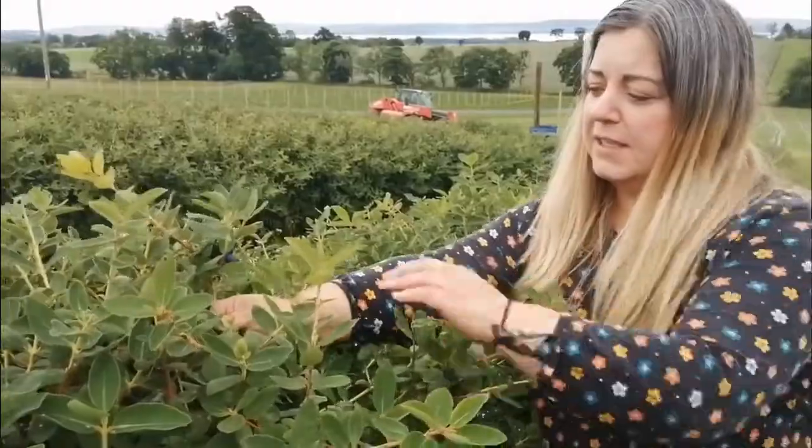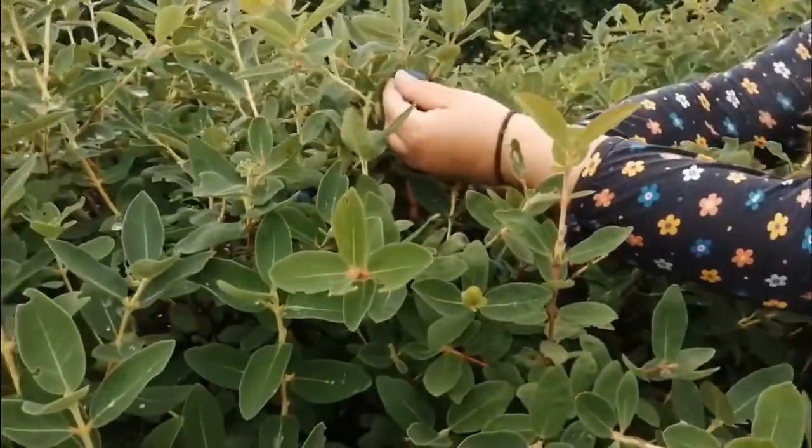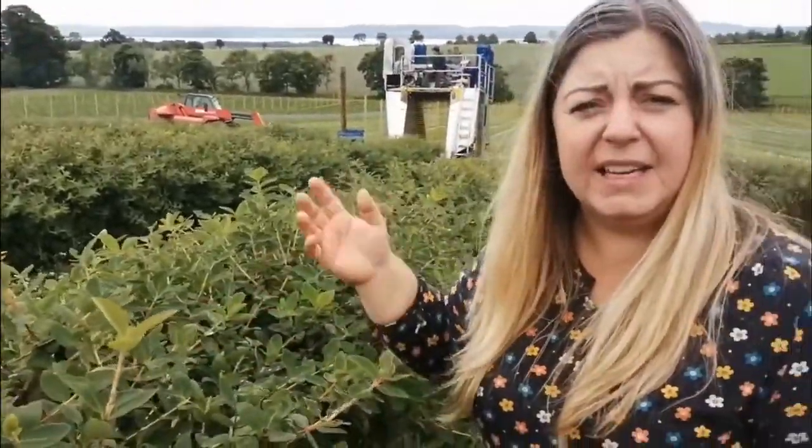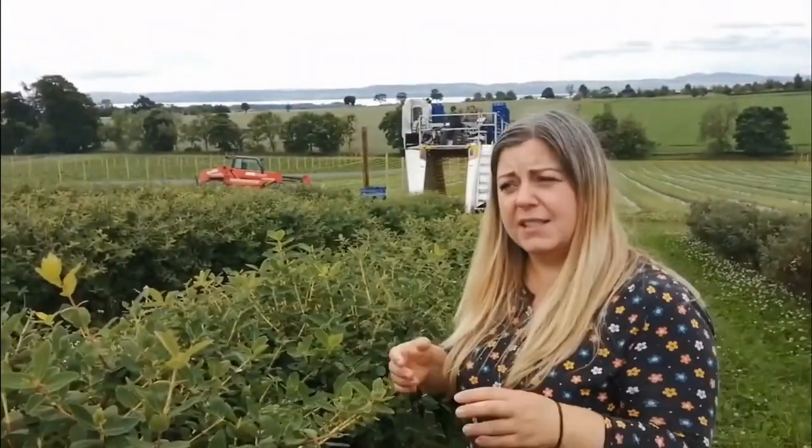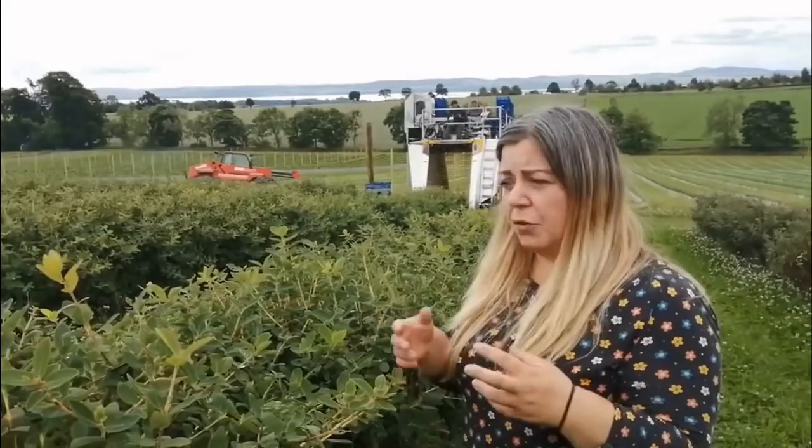So this particular variety is ready for harvesting today. We can see that the berries are really nicely coloured. And behind us now we have the harvester coming, so we can have a look at that and see how it is removing the berries from the bushes.